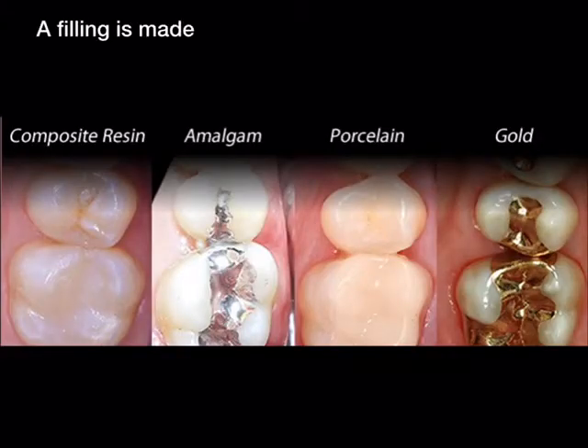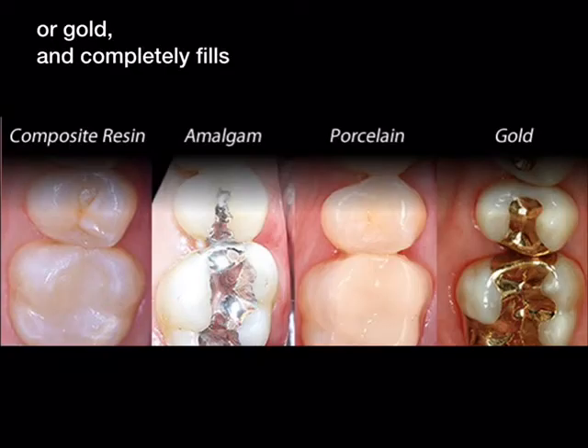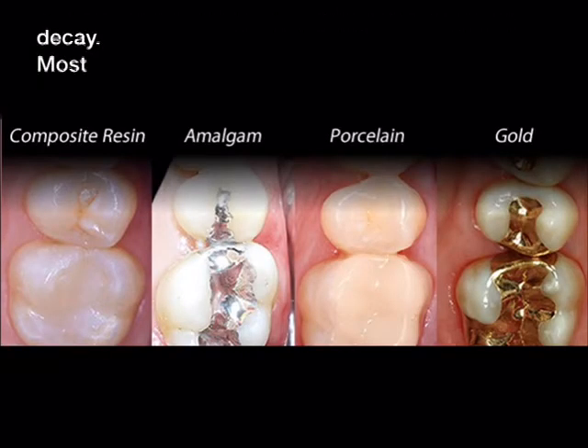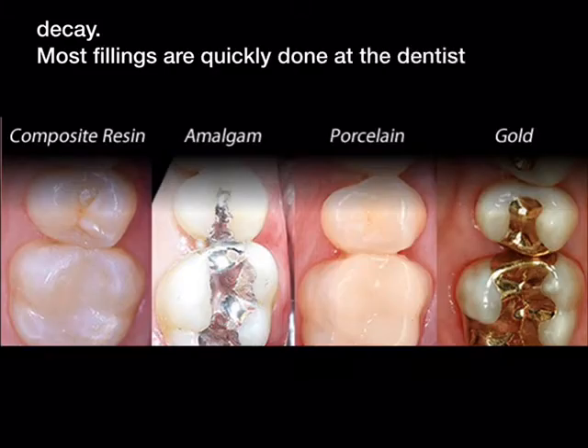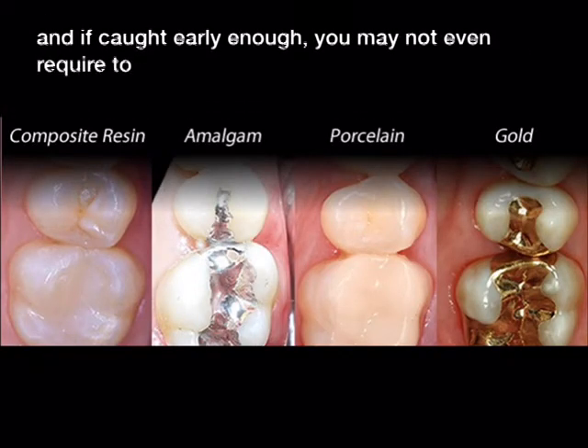A filling is made of resin, amalgam, porcelain, or gold, and completely fills the hole left by the bacterial decay. Most fillings are quickly done at the dentist office, and if caught early enough, you may not even require to be numbed.